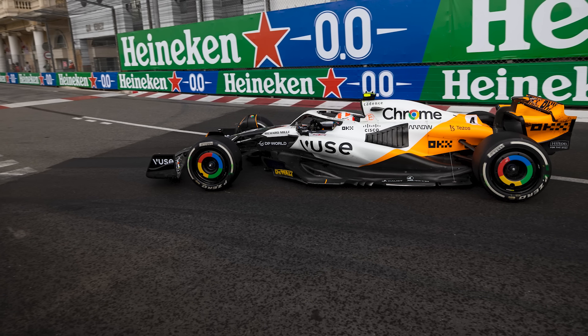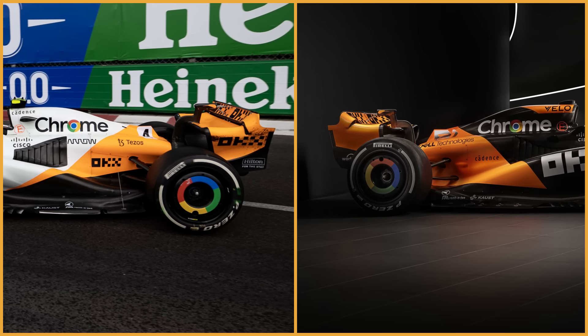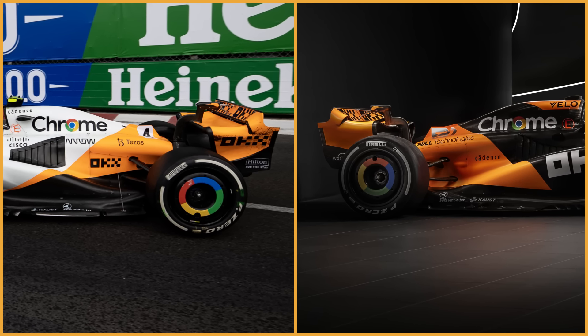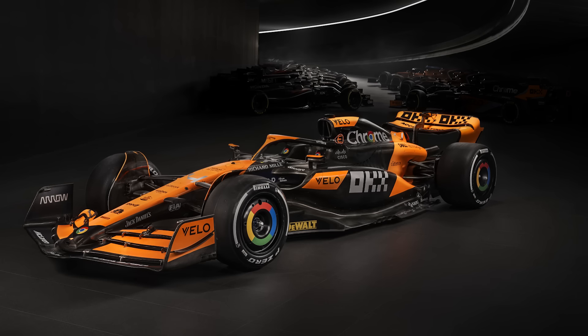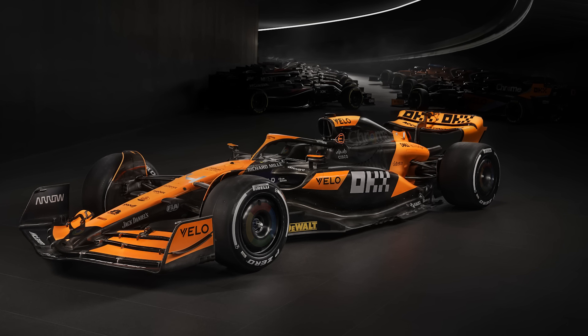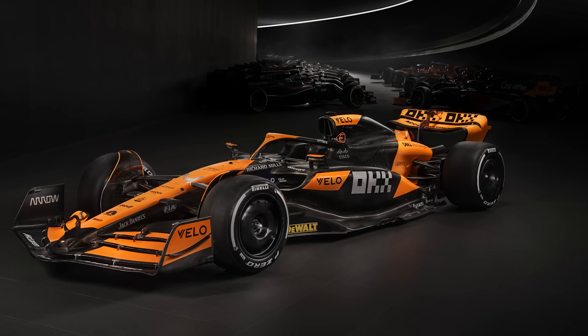If you go back to the special Monaco livery from 2023, you can see that they've taken that section here at the back into the new car. The whole car looks very similar to the livery we had in Singapore, which they called the Stealth livery. I think it would look better without those chrome logos — I think the colour thrown in there is very impactful for the sponsor, but for consistency I'd like to see it without that.